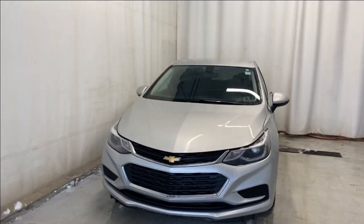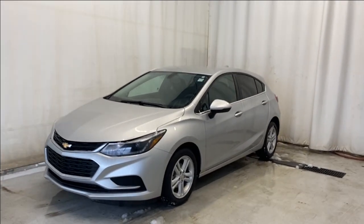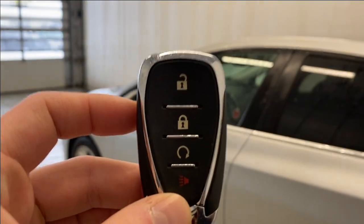We have the 2018 Chevrolet Cruze LT with the 1.4-liter four-cylinder engine, automatic transmission, in a beautiful silver color. Let's take a look — but first, let's check out the key fob before we head inside.